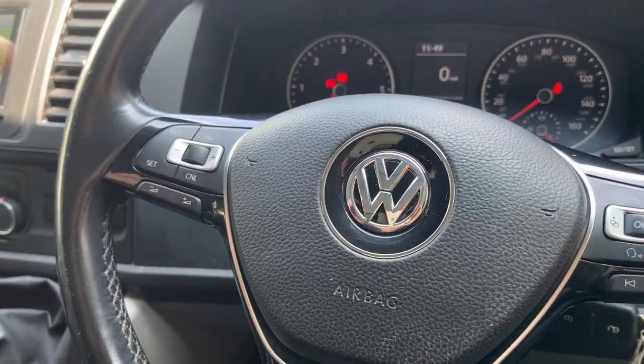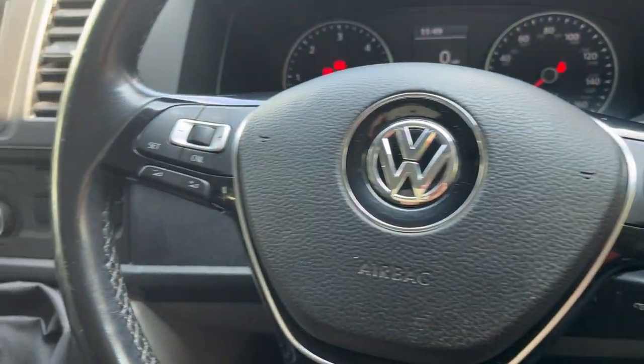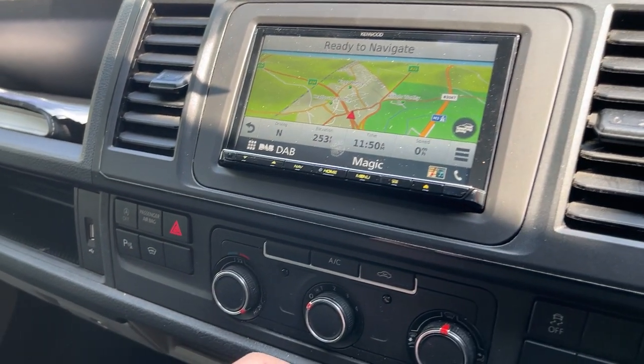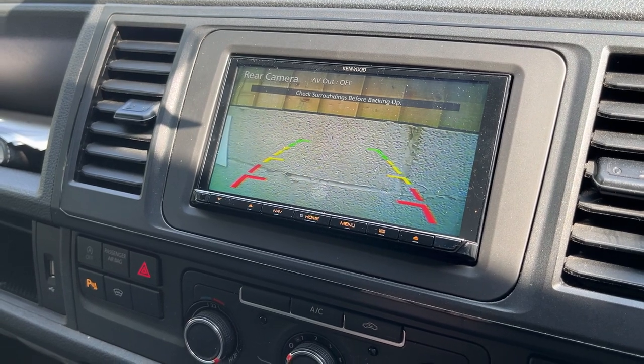All the steering wheel controls work as well — all the volume up and down, and the forward and back track, etc. It's also got a rear camera input as well, which is nice.